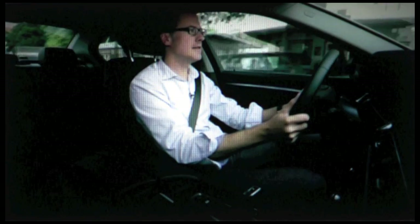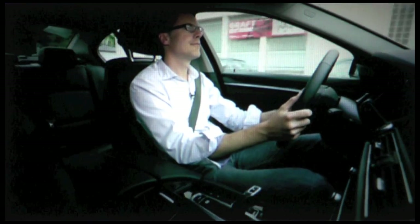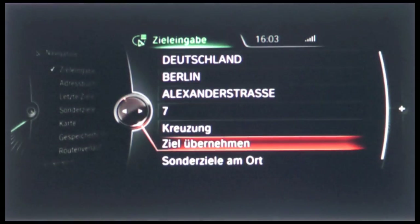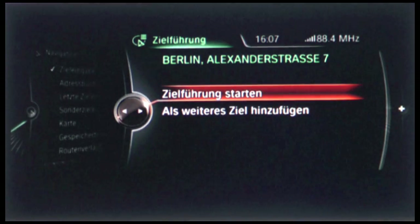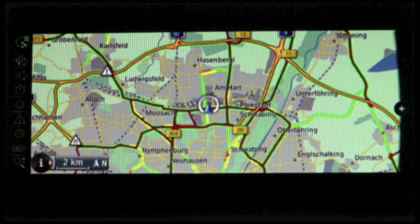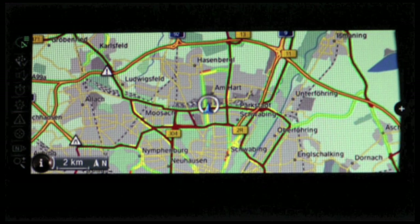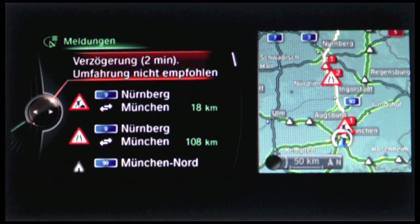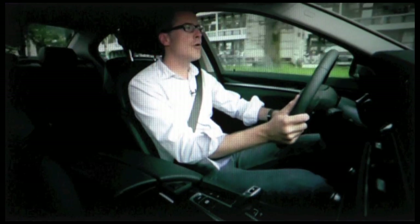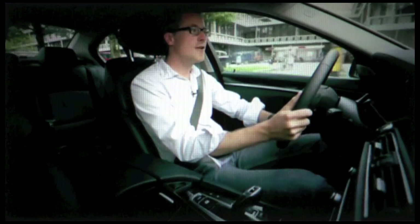On the way to Berlin, Florian puts the voice control system to the test. 'Navigate to Berlin, Alexanderstraße 7.' Processing your input. Berlin, Alexanderstraße 7 — start navigation or add as new destination? Start navigation. Navigation started. Are there traffic reports? Traffic reports... The voice control function is simply the easiest and most convenient to use while driving. See you in Berlin.